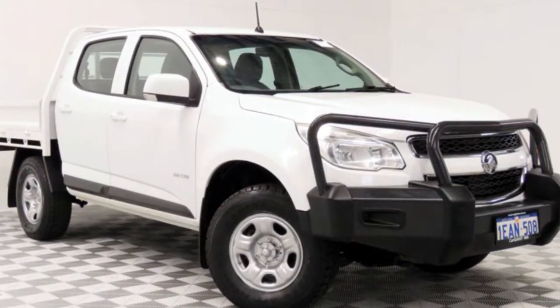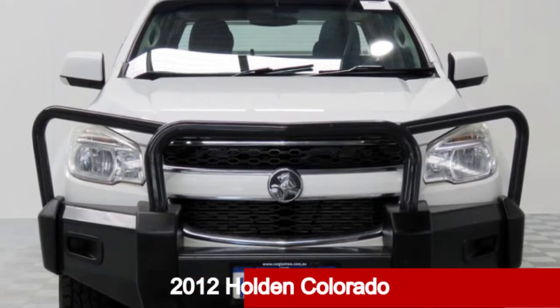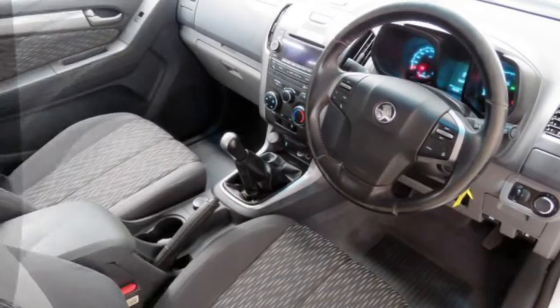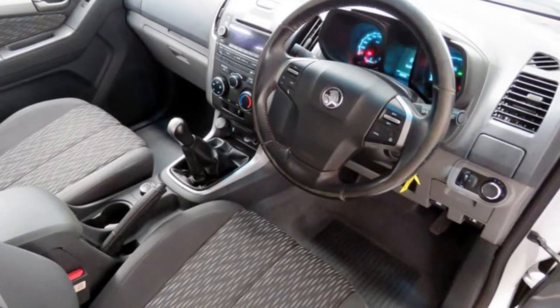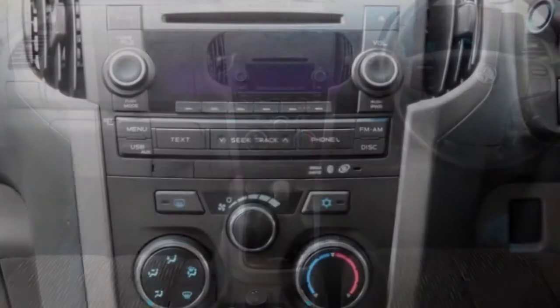Be the envy of your friends in this 2012 Holden Colorado. This Colorado has a reliable 2.8 litre engine that gives you more control with its manual transmission. The attractive white exterior is complemented by its stylish interior.